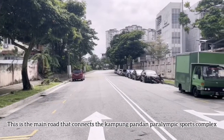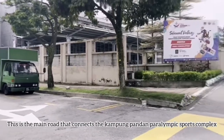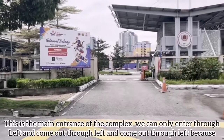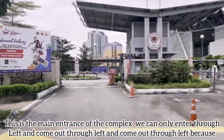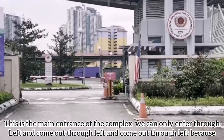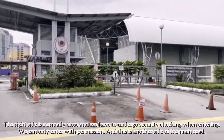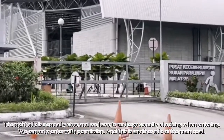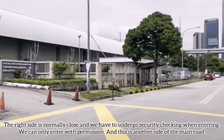This is the main road that connects to the Kampong Pantan Paralympic Sports Complex. This is the main entrance of the complex. We can only enter through the left and come out through the left, because the right-hand side is normally closed. We have to undergo security checking when entering, and we can only enter with permission.